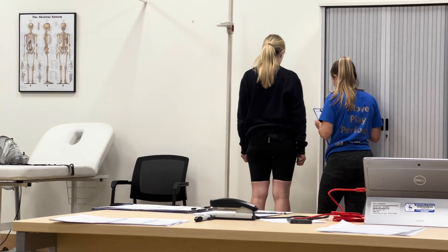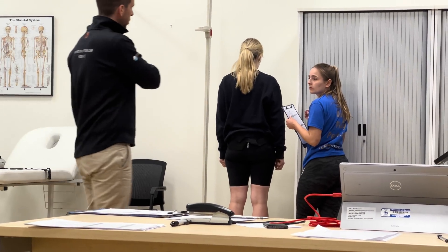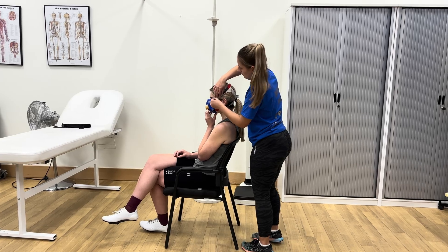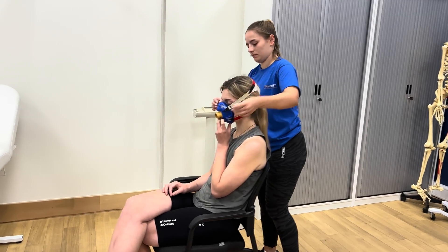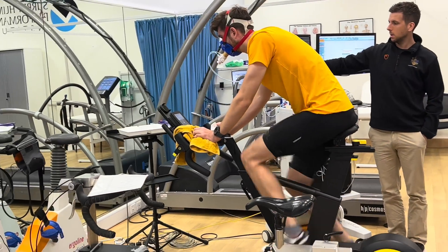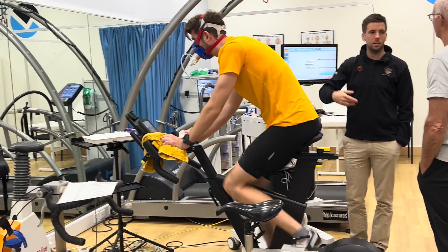They basically take your height and weight, and then it's time to get the mask fitted. They will also do a resting lactate level while you're here and get the heart rate monitor on. After this, you are ready for your sub-maximal test.